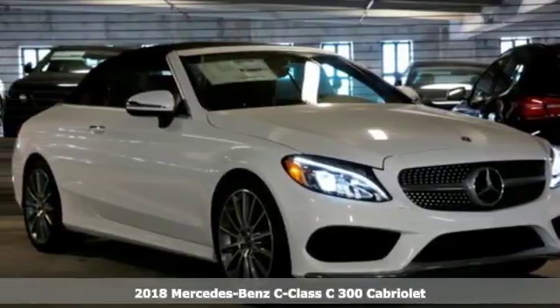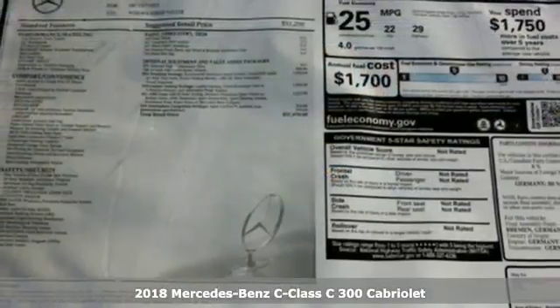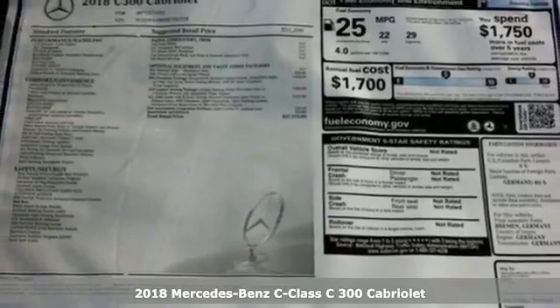Here's a 2018 Mercedes-Benz C-Class. To get the best, get a Mercedes-Benz.